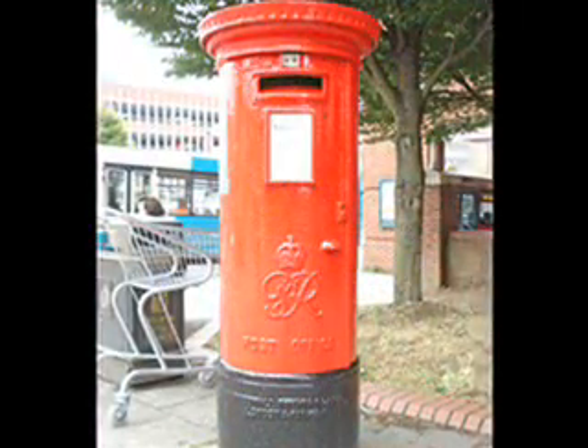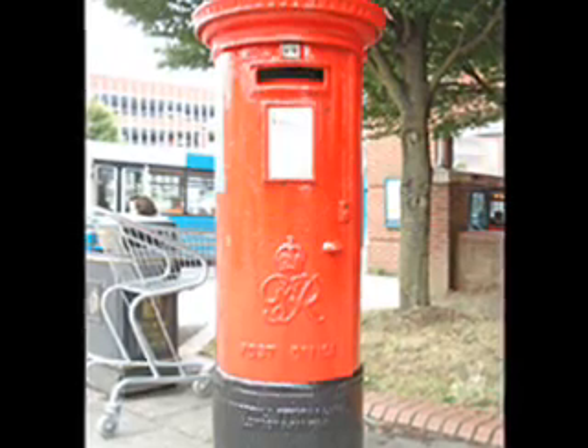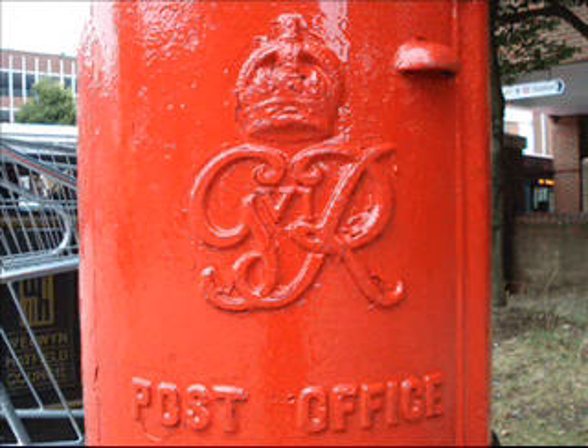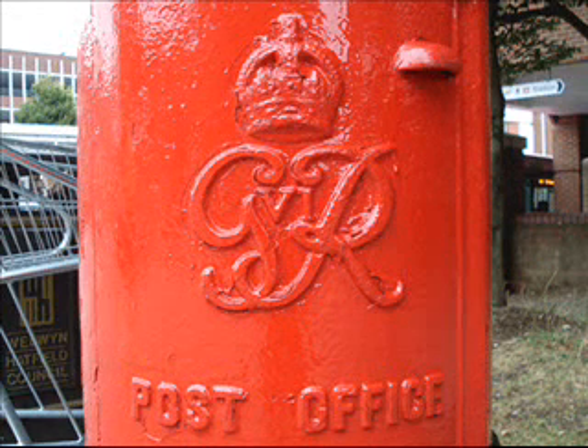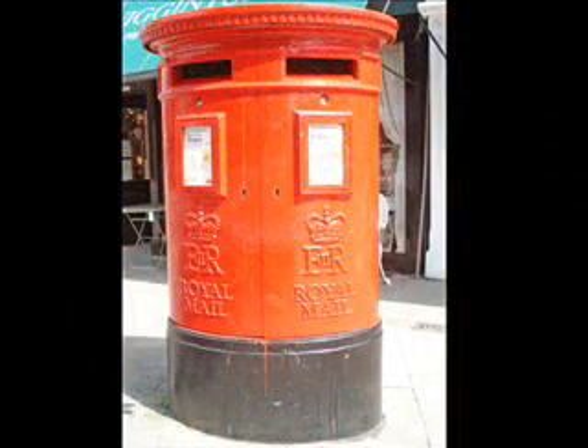After him, George VI — he was around for longer, wasn't he? 1936 to 1952. So there are quite a few GR6s. And finally, we're on to Queen Elizabeth II, ER2. She's been queen since 1952. So, of course, plenty of those, including some fat double postboxes as well, you can see.